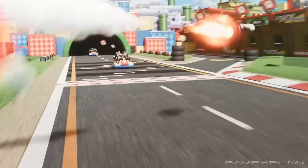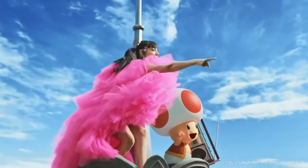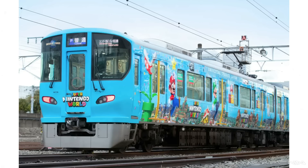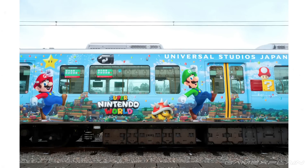Not only do we now have our first footage of the Mario Kart Koopas Challenge ride in action, but there is also a literal Super Nintendo World train. So let's start with that one first — this is a train that will run in Osaka starting today.